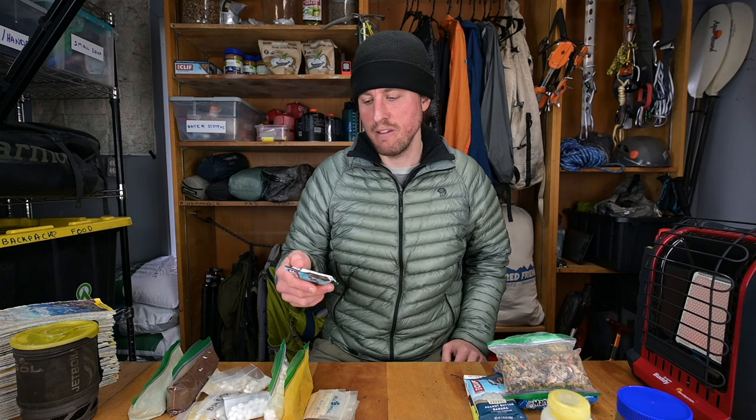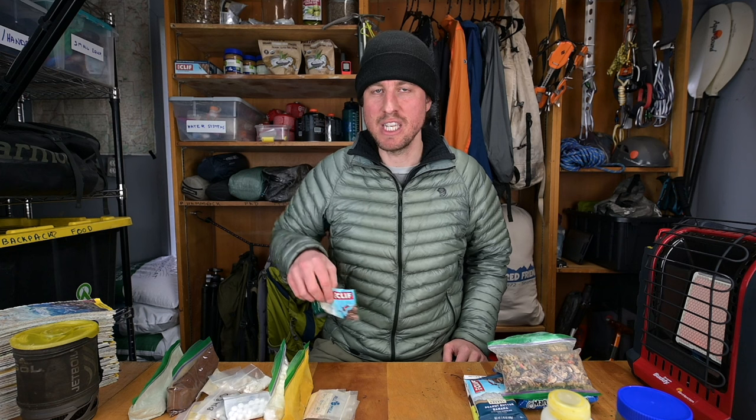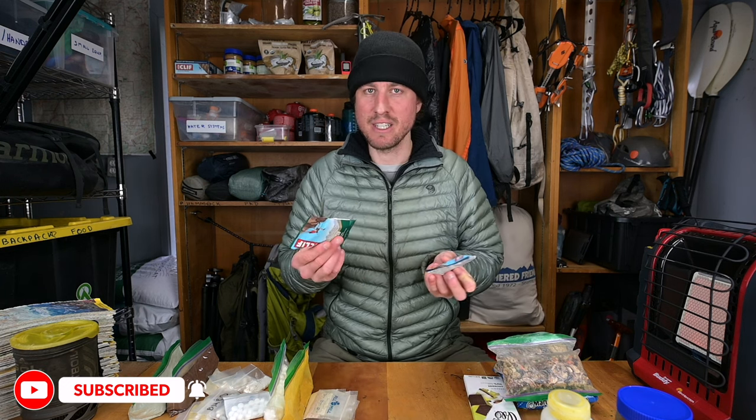I'll eat Clif Bars on the trail. Clif Bars are around 250 calories, so I'm only eating half of one at a time. It's not good to eat over 150 calories at a time when you're on the move because your body will divert hiking energy to processing that food. You want to eat every half hour to an hour, around 100 to 150 calories. I have two different Clif Bars and I'll eat them four different times throughout the day whenever I start to feel hungry or my energy wanes.